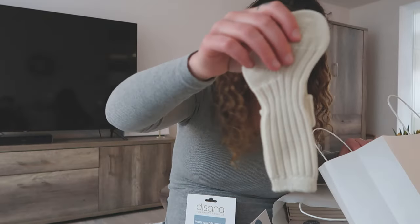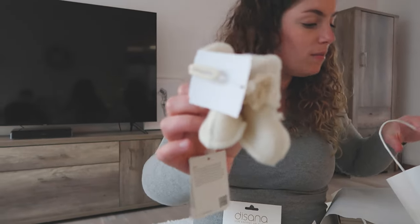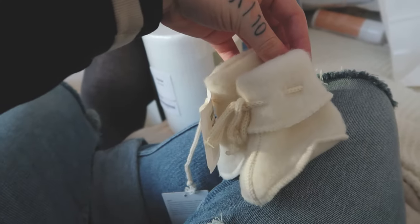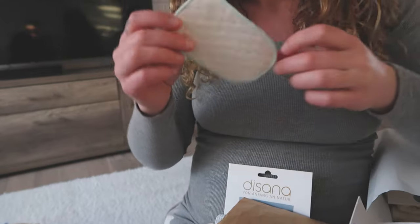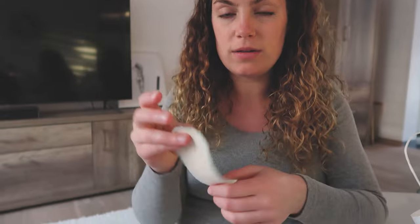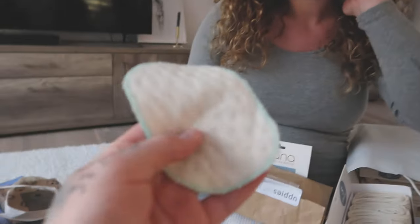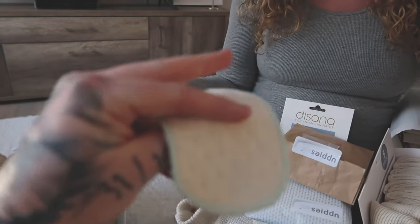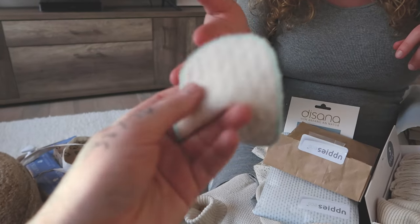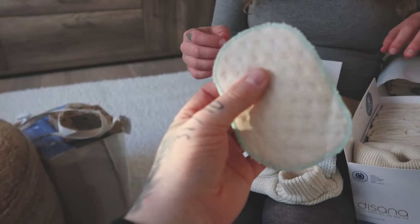Woolen socks! Nice. Oh yeah, merino wool shoes! So this is basically washable as well - you put it in hot water and that's how you clean their bum. So you don't need to buy any wipes for them? Oh wow, it's really good for their skin. And this is made from merino wool as well. Oh interesting!